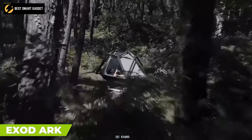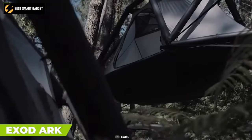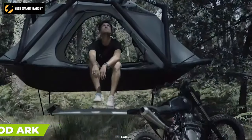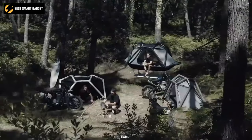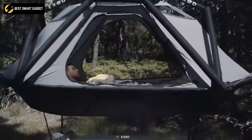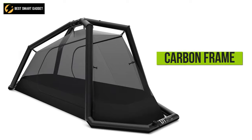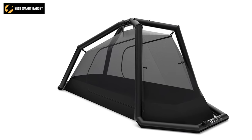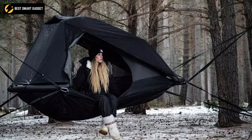On trees, ground, or at the edge of a mountain, camp wherever you want with the Exod Arc, an inflatable hanging tent which brings camping to a new level of comfort and convenience. Using a carbon frame and strap system, this tent combines the elements of elevated and inflated tents to give you the best outdoor shelter.